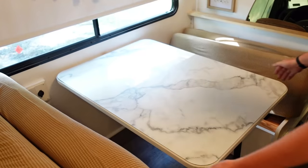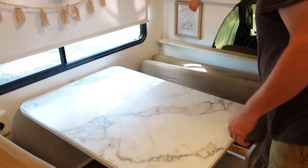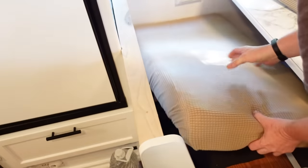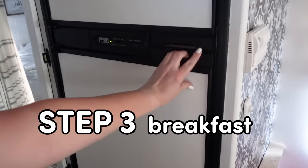I know a lot of you asked about the seat belts in my last RV video. The seat belts are actually in this area too, but of course while we're sleeping, we just tuck them away. Once that is all done, it's time for step three.